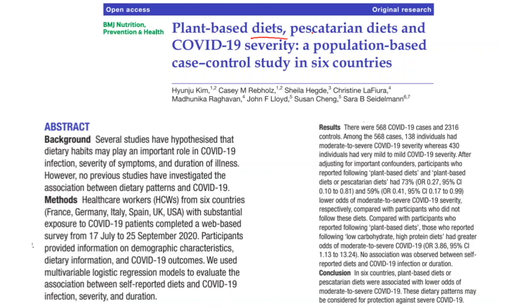In a specific study from earlier in the pandemic, about 3,000 healthcare providers — mainly physicians and nurses in six countries: France, Germany, Italy, Spain, UK, and the United States — who had substantial exposure risk in early 2020, prior to any vaccinations, provided information on characteristics, dietary information, and COVID-19 outcomes. Using multivariable logistic regression models, researchers assessed whether certain factors predicted whether participants developed mild or moderate to severe COVID-19. There were 568 COVID-19 cases and about 2,300 controls.